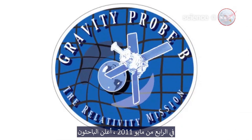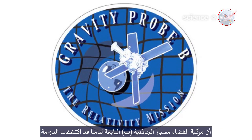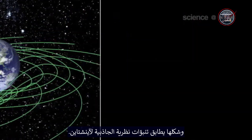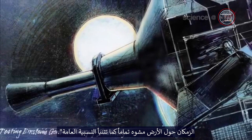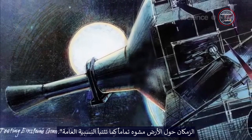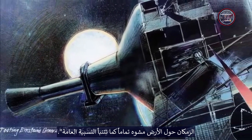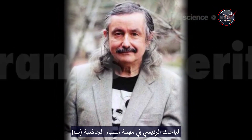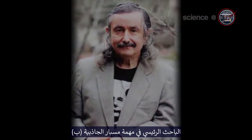On May 4, 2011, researchers announced that NASA's Gravity Probe B spacecraft has detected the vortex, and its shape precisely matches the predictions of Einstein's theory of gravity. "The space-time around Earth appears to be distorted, just as general relativity predicts," says Stanford University physicist Francis Everett, principal investigator of the Gravity Probe B mission.